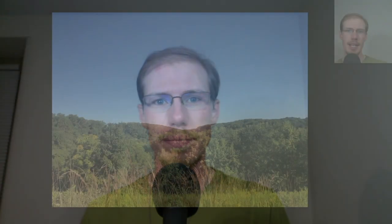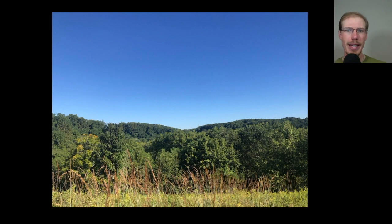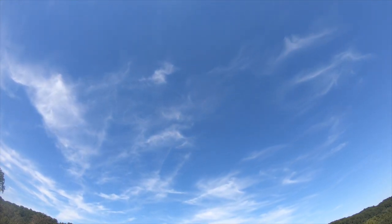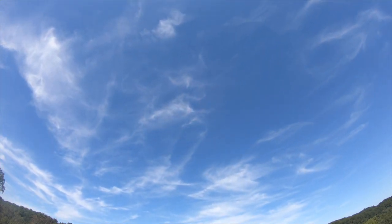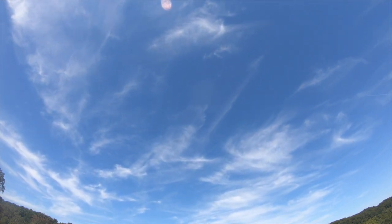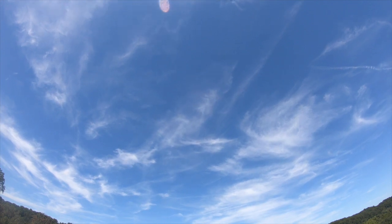Hey everyone, this is David Brown with the migration update for September 2nd, 2022 from the Ashland Hawk Watch. Today was warm with light and variable winds and the sky started out completely blue, but we did have a high layer of clouds move in throughout the afternoon, so we had some clouds to help us spot the high birds.